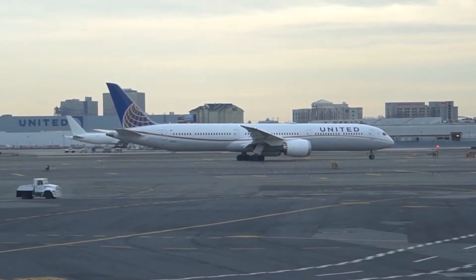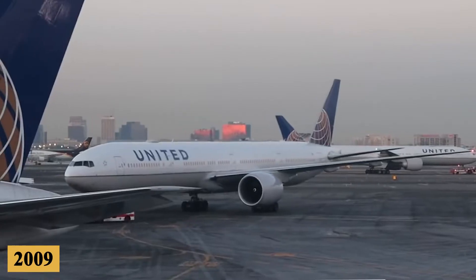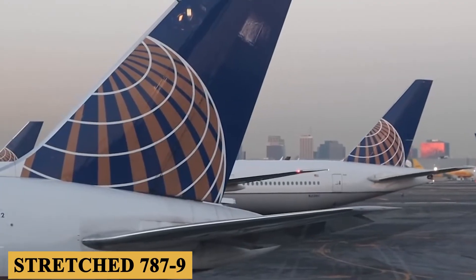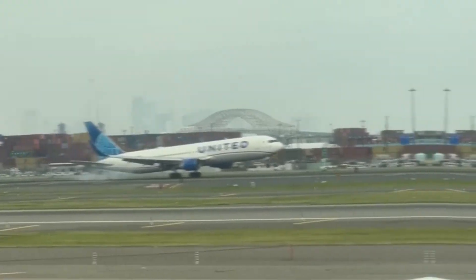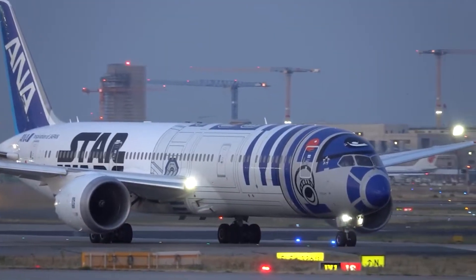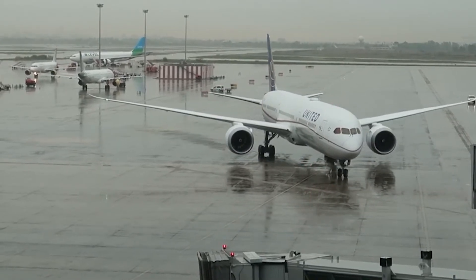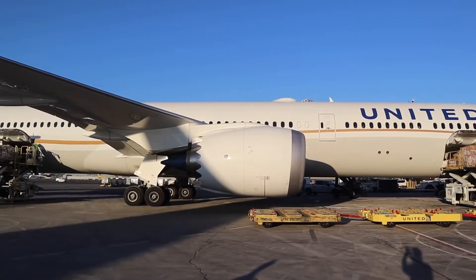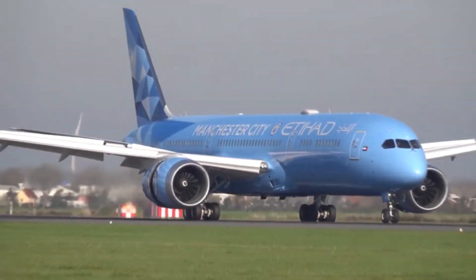The first variant in this family, the 787-8, made its maiden flight in 2009, followed by the stretched 787-9 variant. As the aviation market continued to evolve, airlines expressed interest in a larger version of the 787, one that would offer more seating capacity and cargo space while retaining the operational efficiencies and technological advancements of its predecessors.